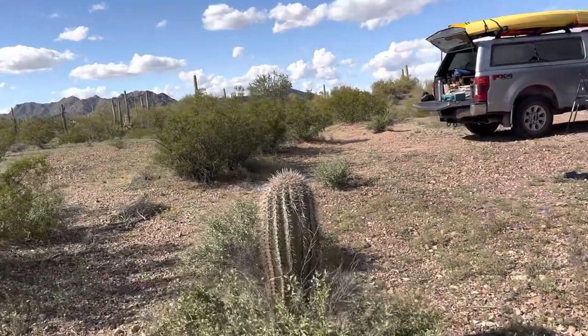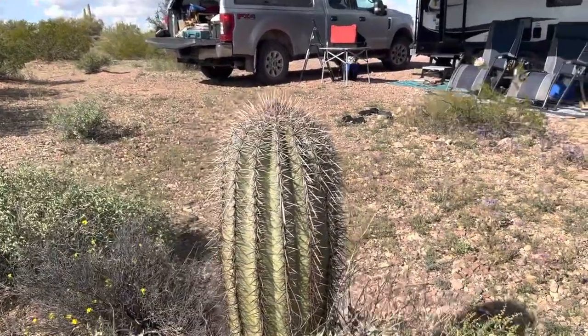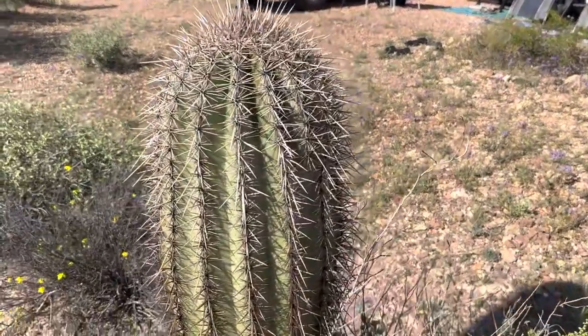This is a barrel cactus. Learning my cactus identification — I think it's a barrel cactus. Look at that.